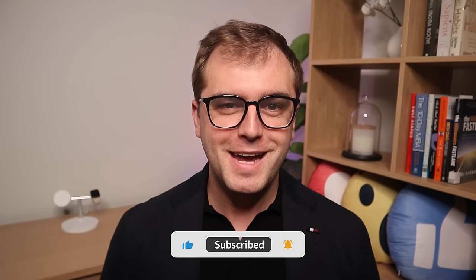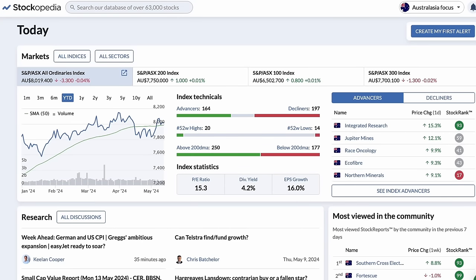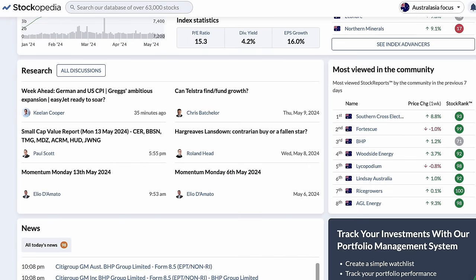In this video, I'm going to show you the highest paying quality dividend stocks in Australia. We'll be using one of the best stock research tools available on the market from a company called Stockopedia.